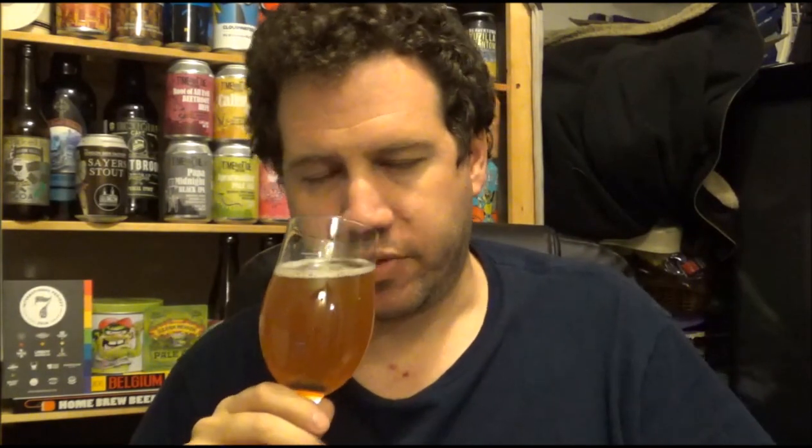Slightly more biscuity on the malts, as well as a slight kind of sweet caramel — very slight, very minimal. Yeah, it's all about the fruits, and definitely passion fruit in this.